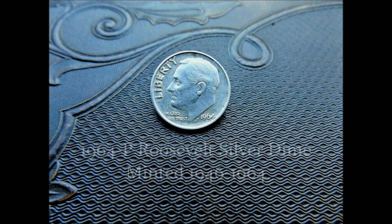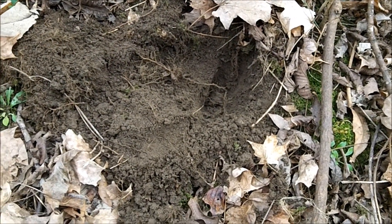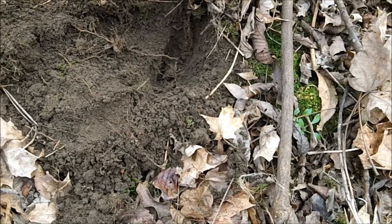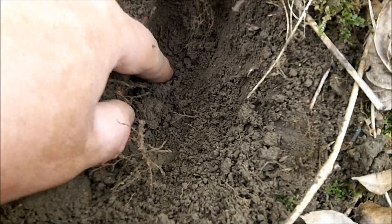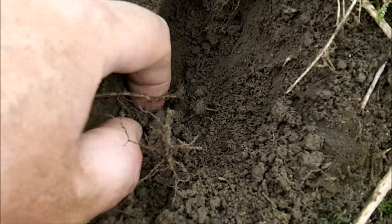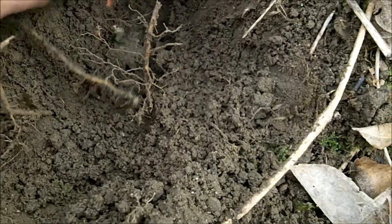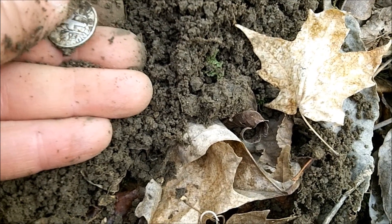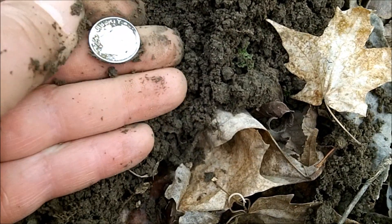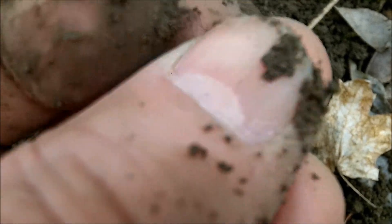I'm getting some nice stuff now. Got a 26-27 signal, really nice and tight, sat four inches down. I saw the flash of silver as I was scooping the dirt out. I think it was a dime. There it is — oh, it's another Rosie! I will take that. Oh my gosh, can you believe it? It's another 64. How crazy is that? Two 64s.